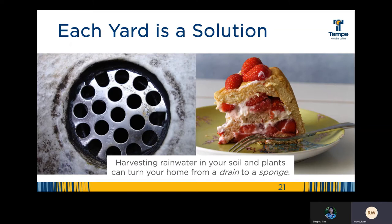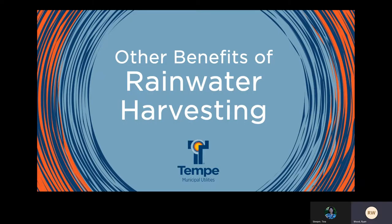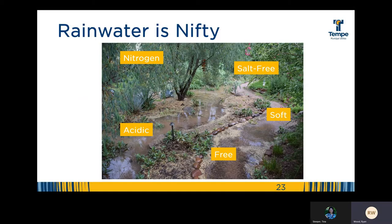So ask yourself, would you rather your home be a dirty drain or a delicious sponge cake? All kidding aside, rainwater harvesting is about more than water. It's about turning your home into a vibrant place that contributes to the local environment and gives back to your family and community. There are also other benefits to rainwater harvesting to consider. Water delivered directly from the sky is salt free. That rainwater is naturally distilled and it's got nitrogen, which is free fertilizer that triggers greening of our plants. It's slightly acidic, which helps balance the basic pH of our alkaline soils. The rainwater is soft due to the lack of calcium carbonate and magnesium, and it's free.